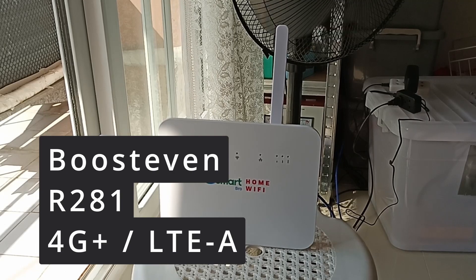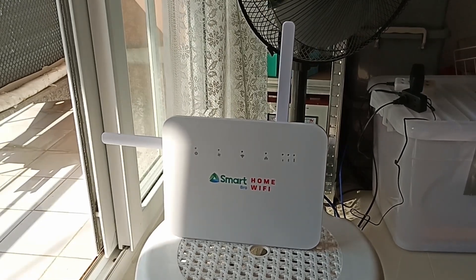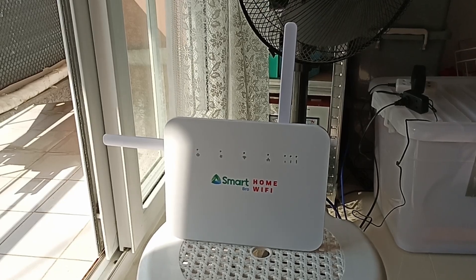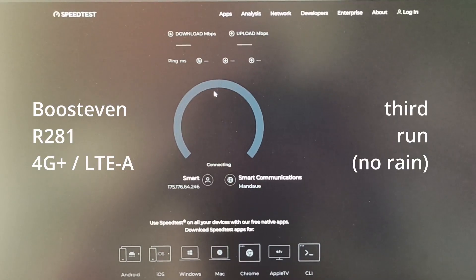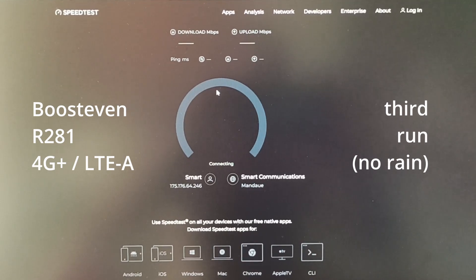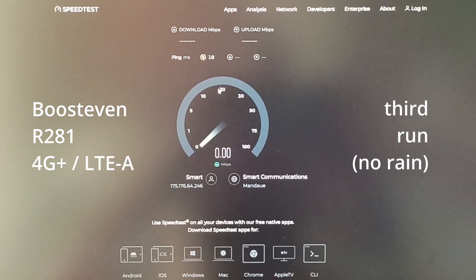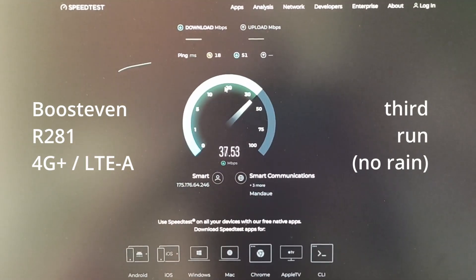Let's give the Smart Pro Open Line R281 another go. The weather has cleared up a little — it's not raining anymore, so maybe it will perform better. Let's see what we get on another speed attempt. Let's see if we can do any carrier aggregation and get some speed out of it.